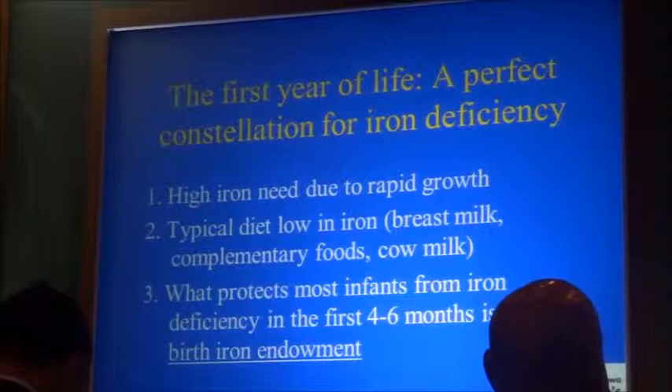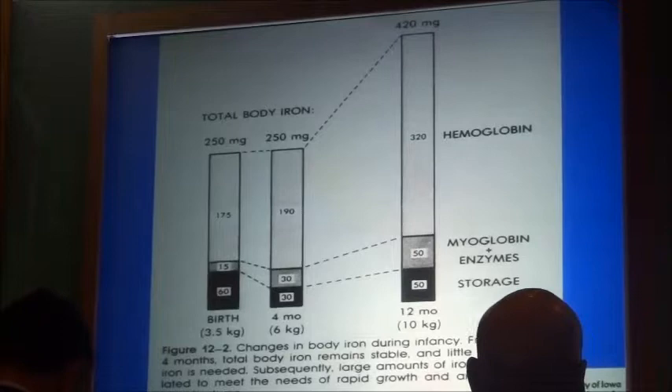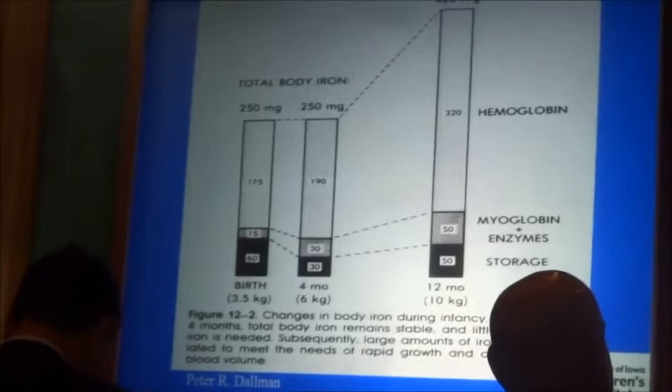Fortunately, the baby gathers enough iron from the mother to last for the first four to six months — that is the storage iron component, but it is highly variable. To go from the total iron content at birth, which is around 250 milligrams, to a typical one-year-old infant, we need to increase by about 170 milligrams.